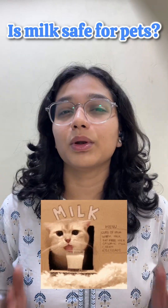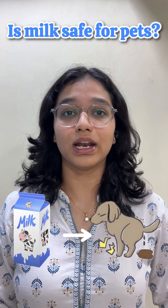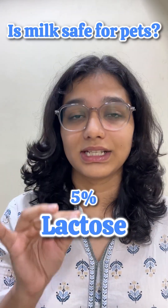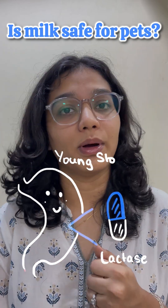Your pet loves milk, right? But what if I told you that same milk is the reason behind all those random stomach issues? Milk contains about 5% lactose, which is digested by an enzyme called lactase in the tummy of your puppies and kittens.